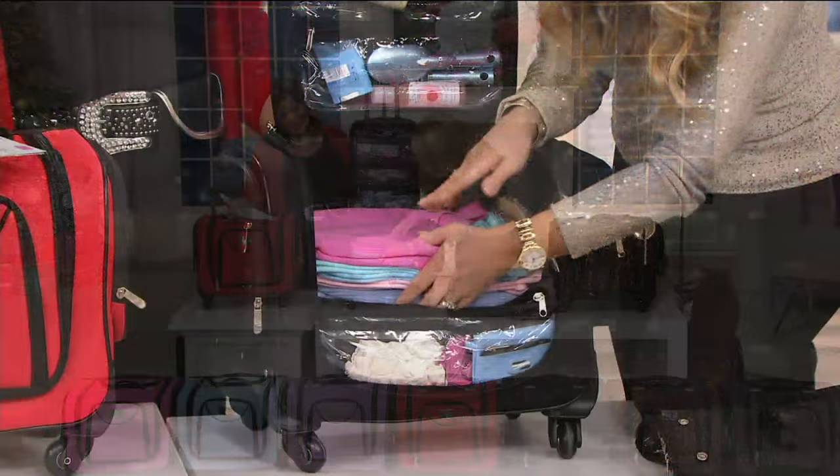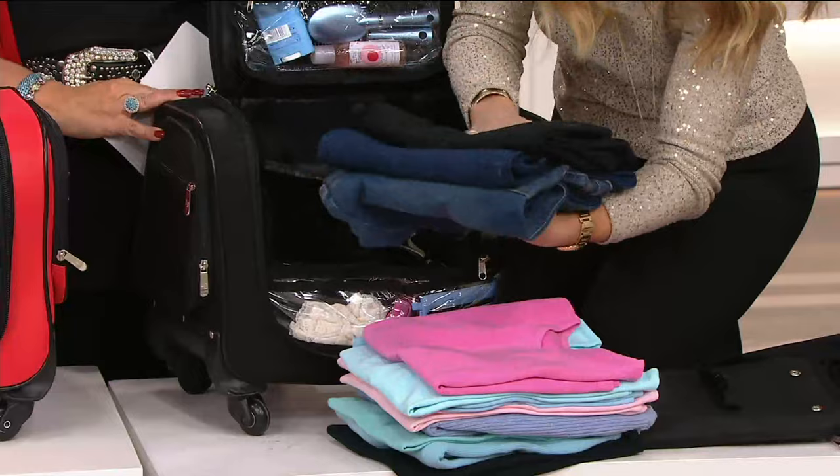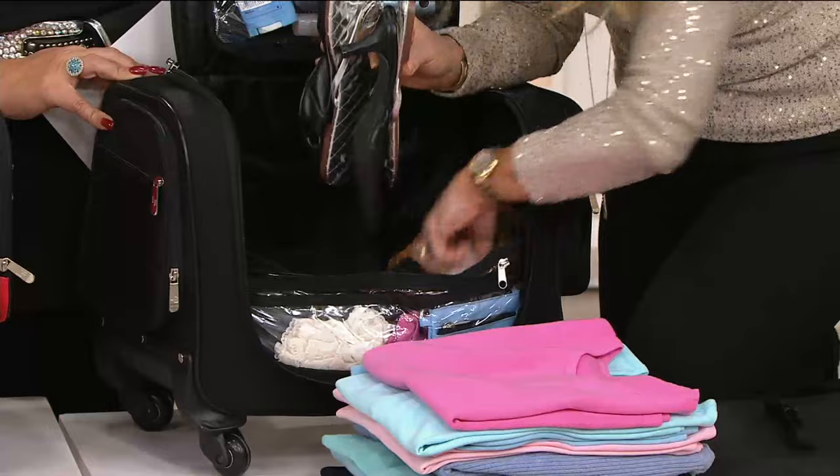So here I have nine tops in here. I have three pairs of pants, two of which are jeans. I'm going to put this back in just so you can see what else I have. I have three pairs of shoes, one being high heels. Three pairs of shoes. I have some socks down in here.